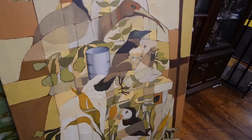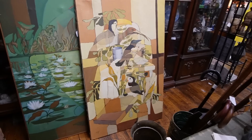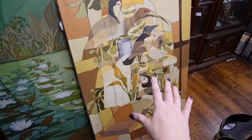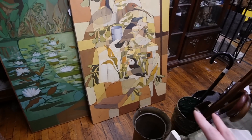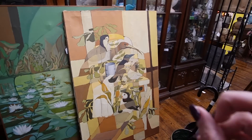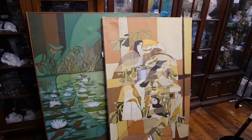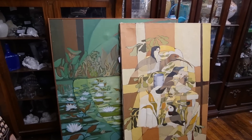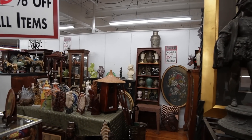I know exactly where to put that — right at the top of the stairs. I just want to get a closer look before I completely commit. I have to take a step back to really take it all in. I'm kind of confused by this tin can in the middle of it, but it looks like a trick of the eye the way it all comes together. It's like two different styles almost — it's cool. I'm buying them both.